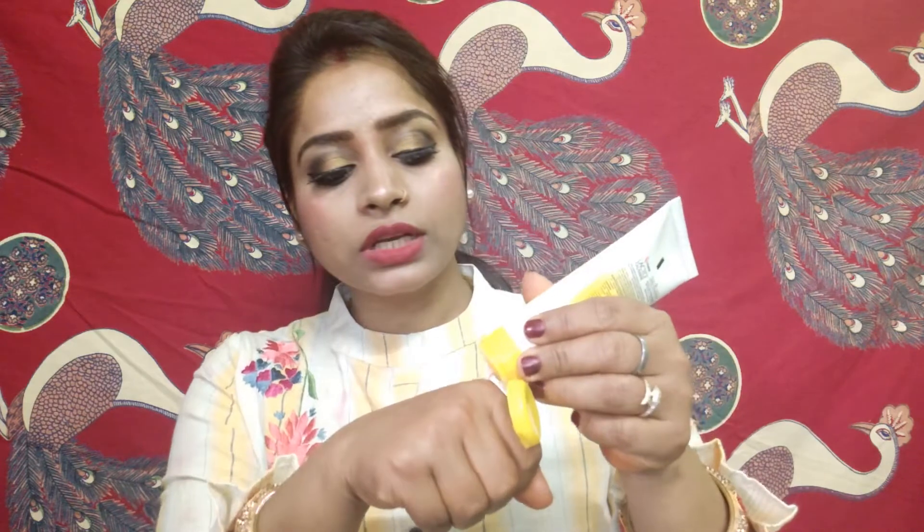I am also using it right now — I have been using it for 15 days. It is light pink in color and has the classic Lacto Calamine fragrance. It gives a cream-like effect, and this sunscreen is also perfect for the summer season.